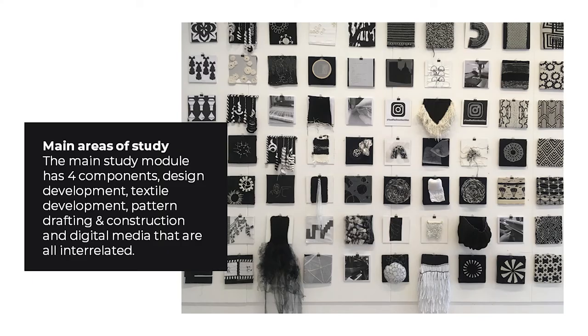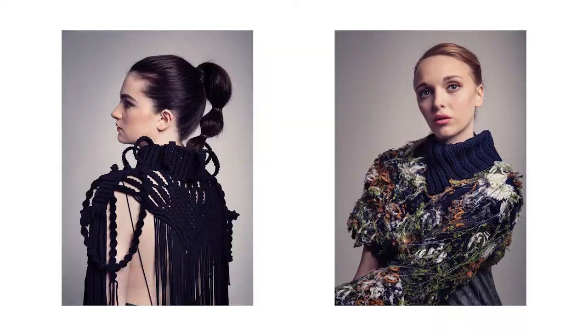Main area of study. We have three modules: main study, professional practice and critical and contextual studies. The main study module has four components: design development, textile development, pattern drafting and construction, and digital media, which are all interrelated. Both professional practice and CCS are designed and delivered to support the main study module.